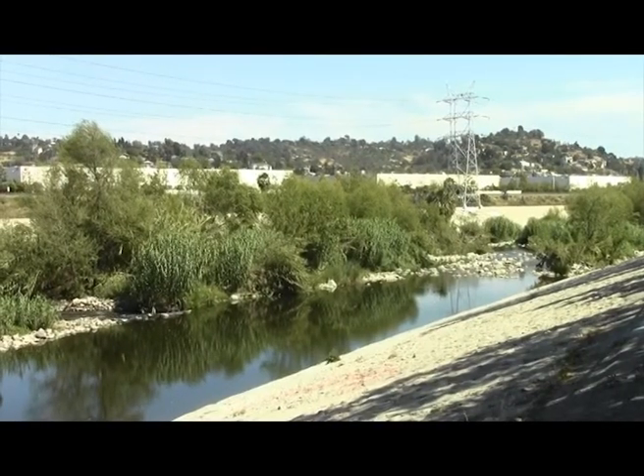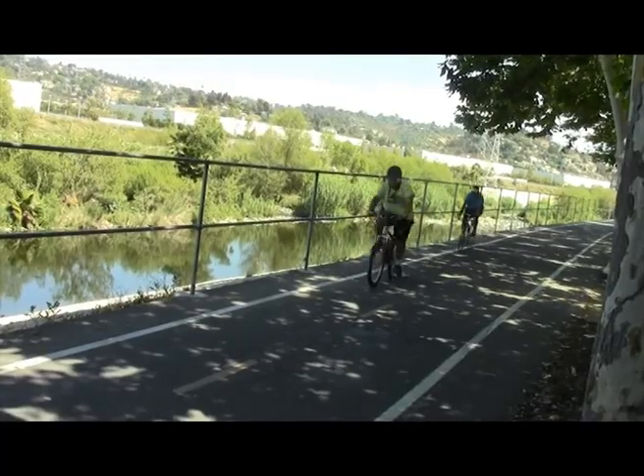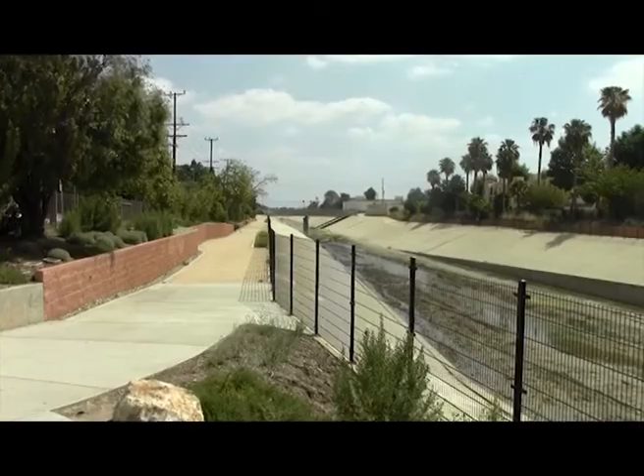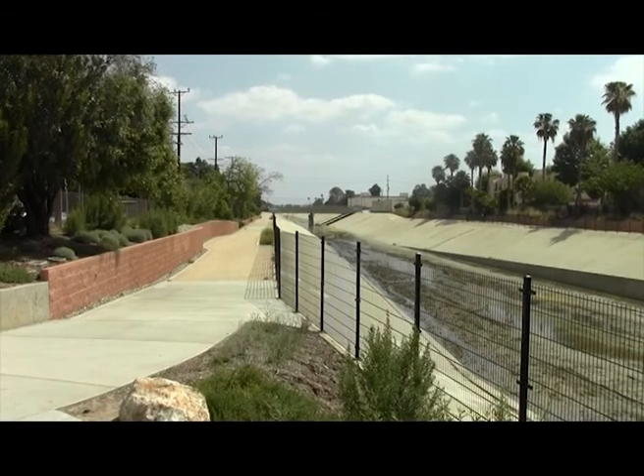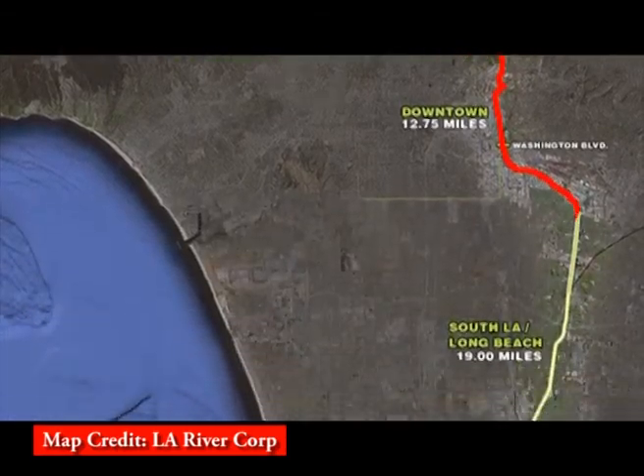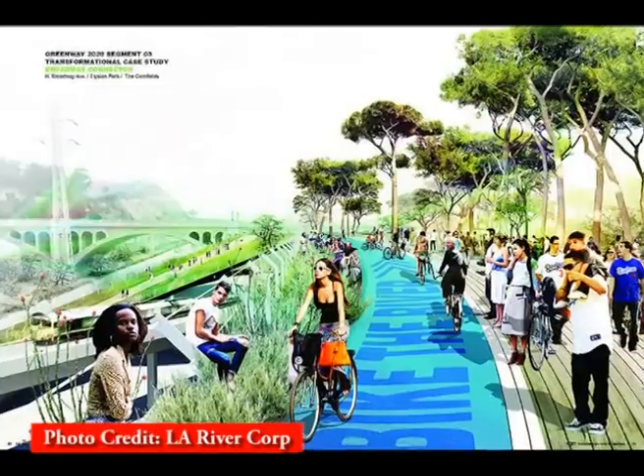You do see water and you do see plants in the middle, and it just feels like you're away from everything else. The LA River Restoration began in 2007. A movement called Greenway 2020 aims to add 51 miles of trails from Canoga Park to Long Beach, by the year 2020.